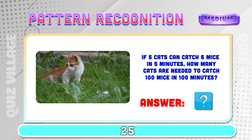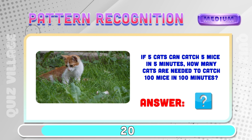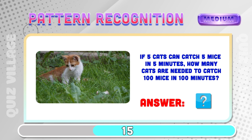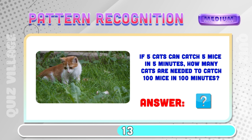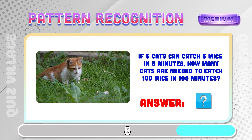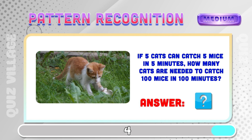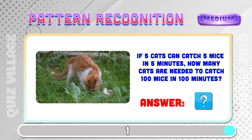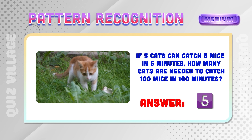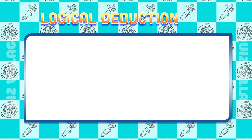If five cats can catch five mice in five minutes, how many cats are needed to catch one hundred mice in one hundred minutes? Five cats.